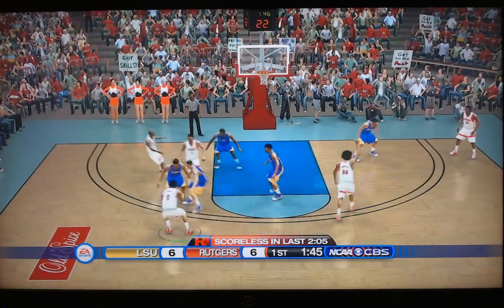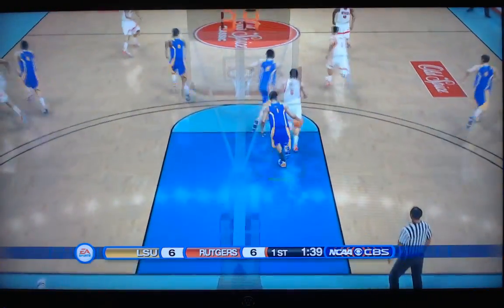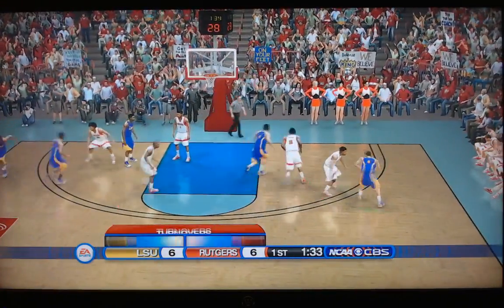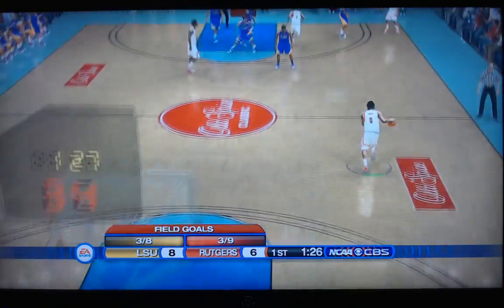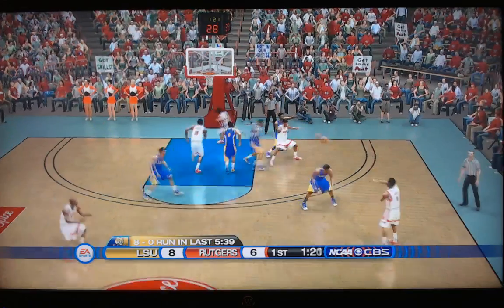No points in the last two minutes for Rutgers, and they've let LSU back into this game. Inside Geo Baker — no good. Rebound off to Smart. Smart trying to take this thing over for the LSU Tigers. Here's Mays on the left side, inside Watford — yes! An 8-0 LSU run sees them into the lead, 8-6. One twenty to play in the first half.